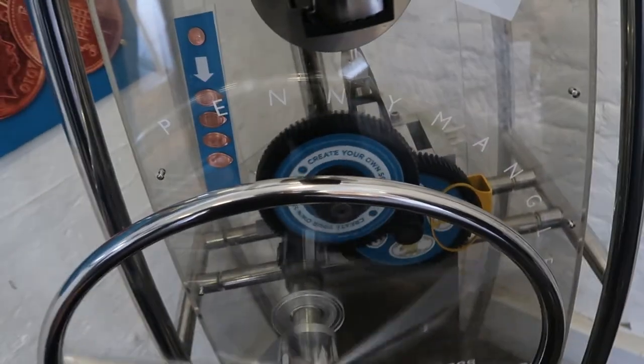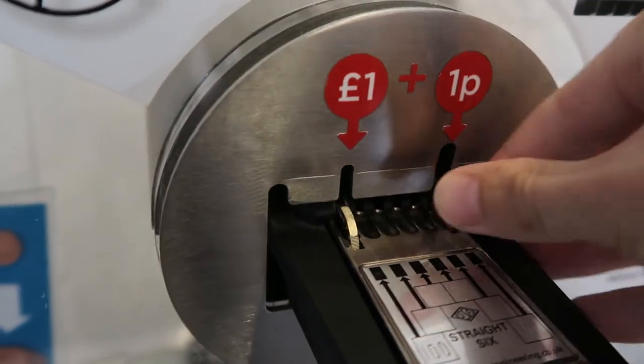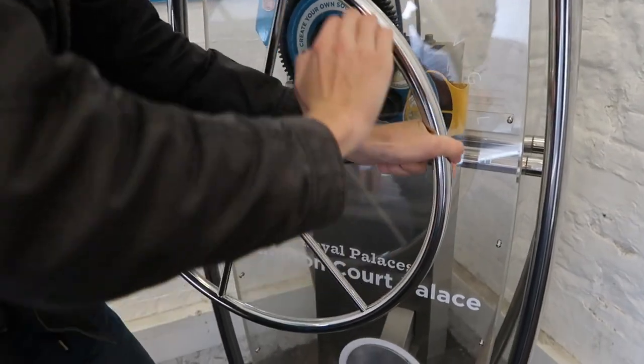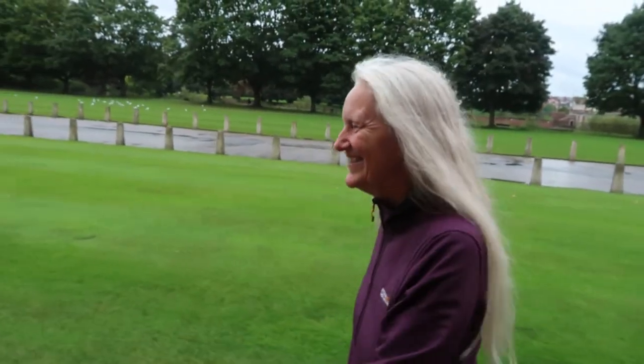We hadn't gotten far when we saw a souvenir penny machine. Oh there we go — Fat Henry! And obviously we had to make one. Well, that was already quite fun. We just got here and we're already getting our Henry VIII coin. We're easily amused sometimes. Oh yeah.